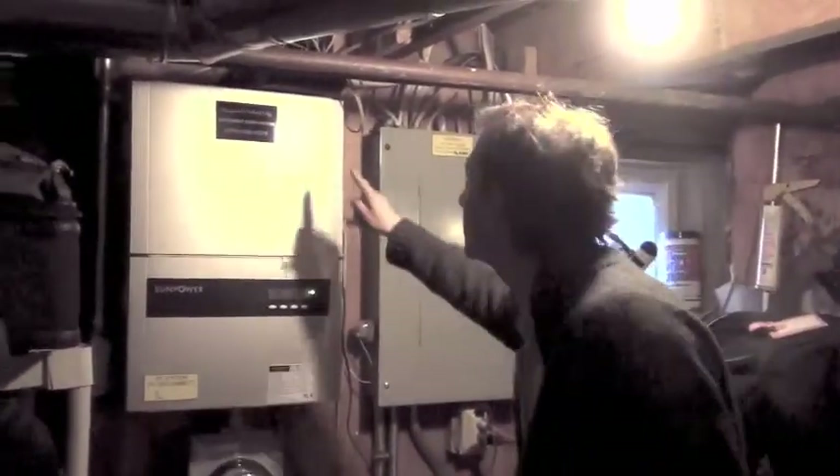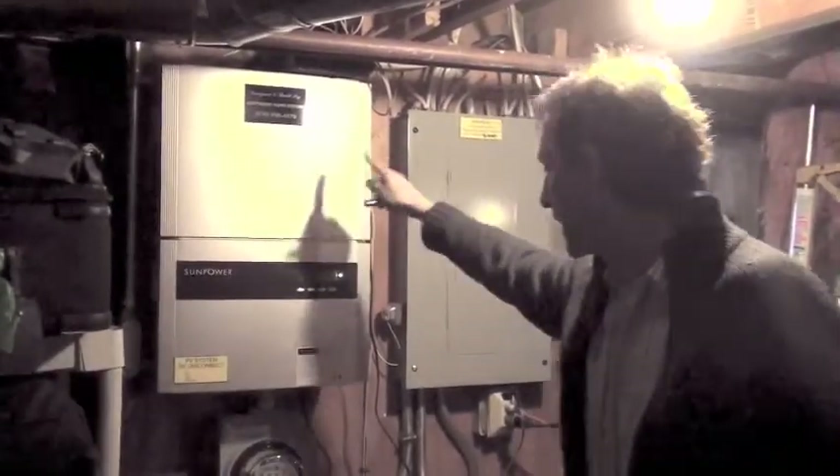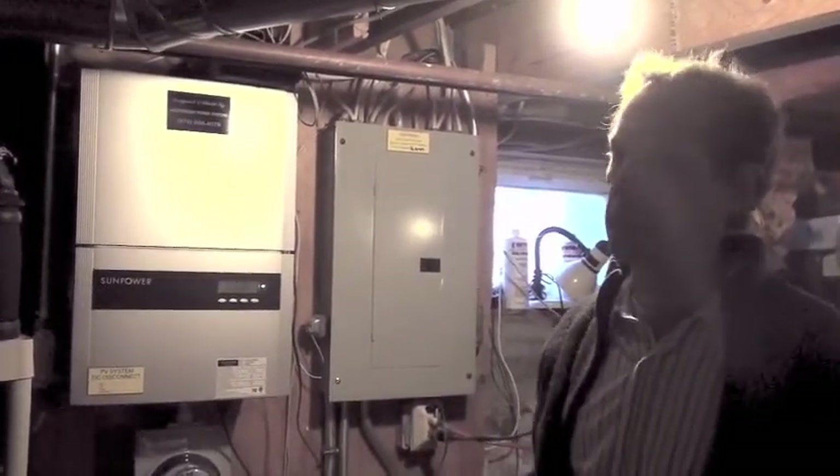And there's also, I believe, this is the modem. It plugs into the modem and it sends a signal to a company that's basically monitoring the production of electricity.